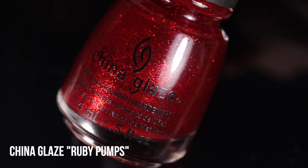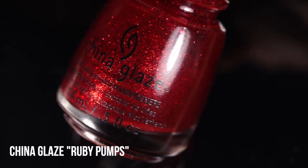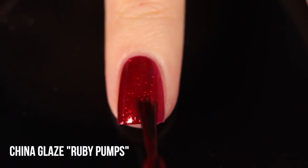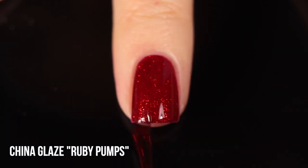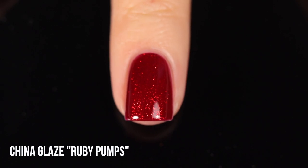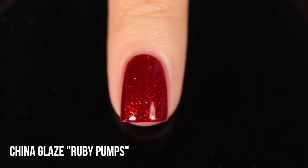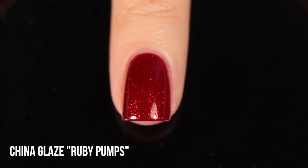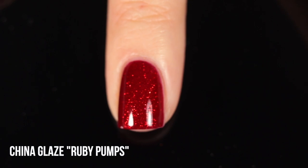Next up we have China Glaze Ruby Pumps. Looking at this one on its own, a lot of people might think it's more of a holiday shade, but I will always think of this as a Halloween nail polish. It's this really beautiful full coverage intense red glitter. When I first got it around Halloween season, I made little claws — a triangle over a nude nail polish — and it just looked like really awesome bloody fantasy claws. I feel like it's the perfect vampy glittery red, it's so eye-catching, perfect for nail art but you can also wear it on its own.